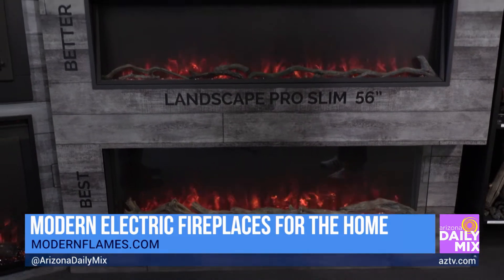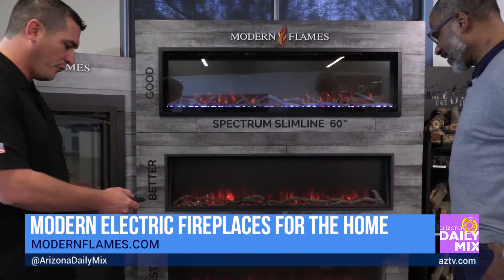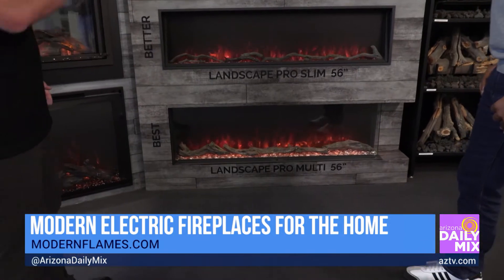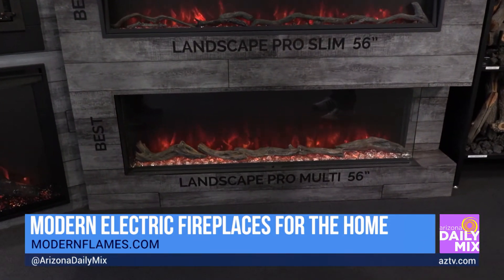I like what you said — around the holidays I want to put some color in my fire. Can I do that? Yeah, these all have a full RGB, a full color spectrum of the flame, the ember bed, and the down lighting, so you can get the full electric fireplace experience with all these models.